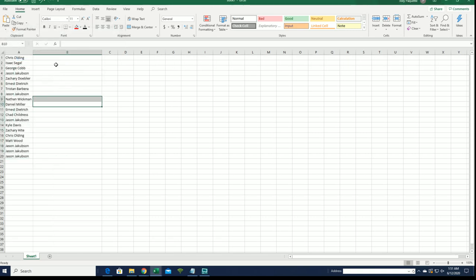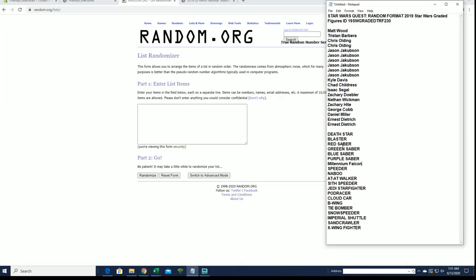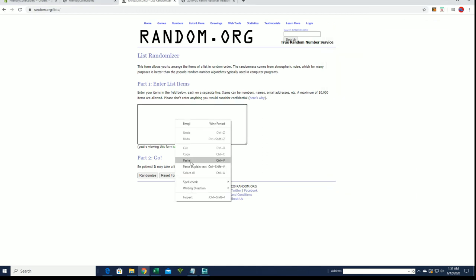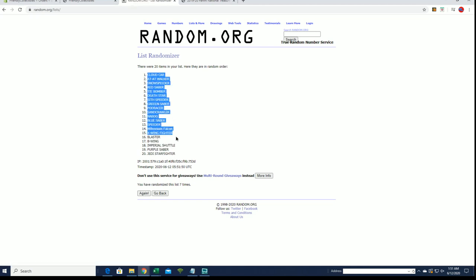All right, let's do our items next. Death star to the X-Wing Fighter. Cloud car to the Jedi Starfighter — look out.